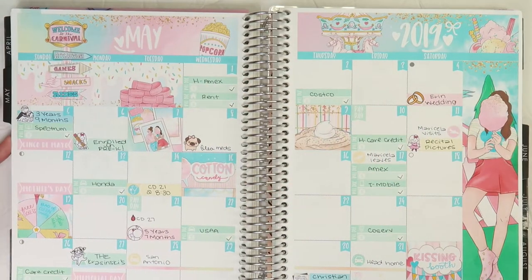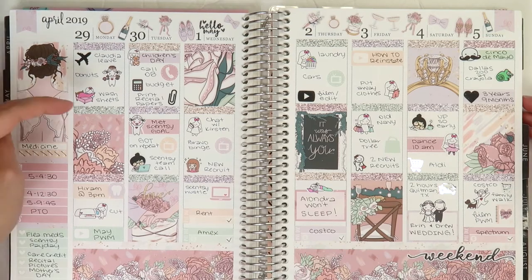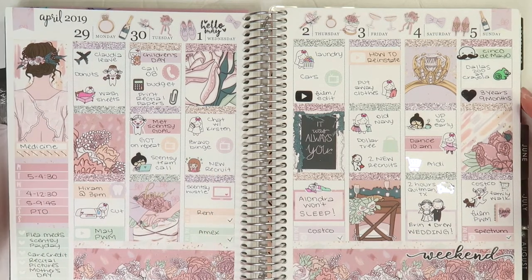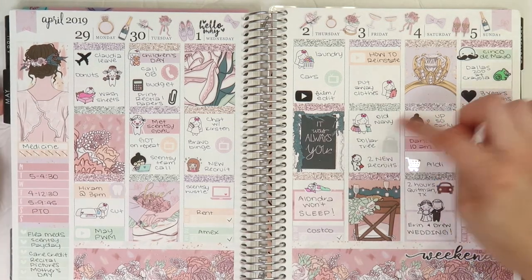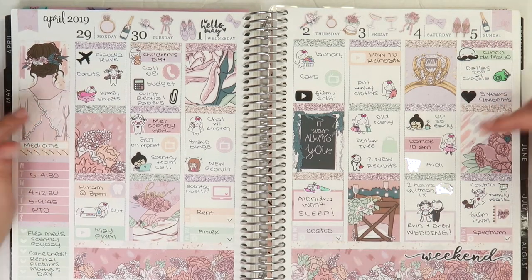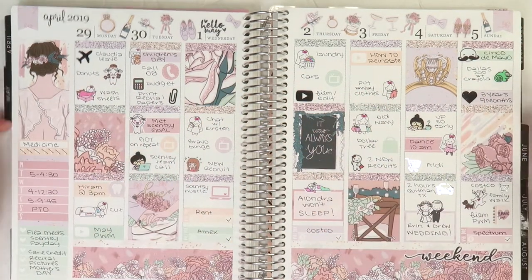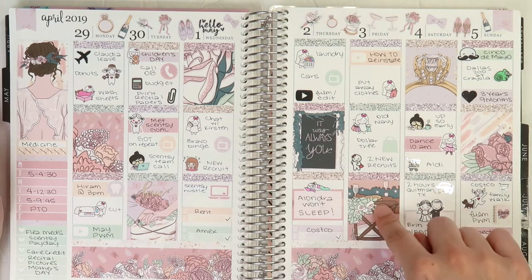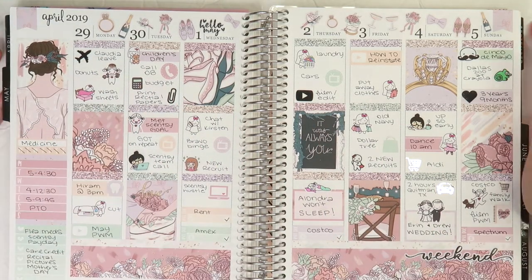Moving on to May. This is what my May Monthly looks like. Moving on then to the 29th of April to May 5th. I did this as a rewind Plan With Me — this is the very first one I did. I didn't know what kit I was going to use for this week because we got invited to a wedding on Saturday and we literally did not know if we were going to go until Friday. I was like, if we go to the wedding I want to use a wedding kit, if we don't I want to use a different kit. So I waited to plan it out to see if we were going. Anyway, this is a wedding week — Erin and Drew ended up getting married. My husband and Erin started together in San Diego. She transferred to Dallas maybe six months before my husband transferred. So it's just kind of cool that they started in San Diego and now we're all in the Dallas area together.